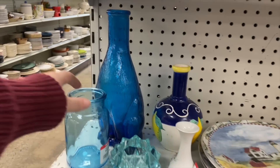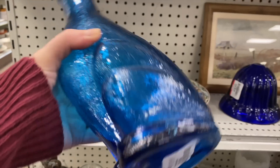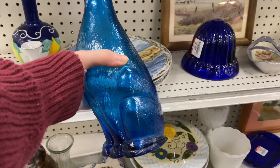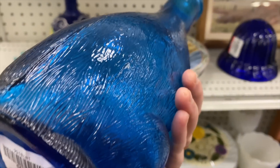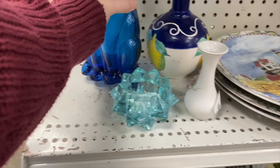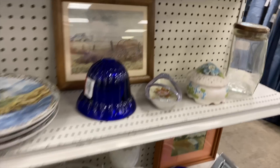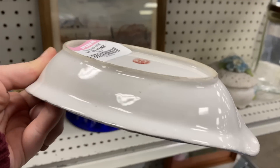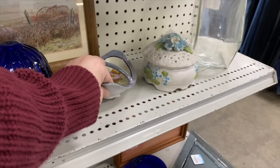I believe this is Empoli back here — this cat decanter. It's missing its head, just the little stopper on top, and they want $15 still. I don't know if I want to do that with the head missing; that's a pretty significant part of the cat. It's still really cool, but if it were a little cheaper I probably would have picked it up. Here's that little Lustreware dish — $4 on it. Lustreware unfortunately doesn't sell well for me, and I don't understand why. It's gorgeous.